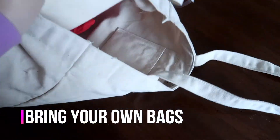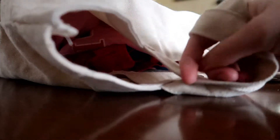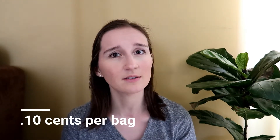Last tip: bring your own reusable grocery bags. It's eco-friendly and reduces plastic waste, but it also saves you money. Many stores give you a discount per bag — Target gives 10 cents off for each reusable bag you bring. It sounds small, but if you come out with 10 bags every week, that's a dollar each trip, which really adds up over time, especially for larger families.